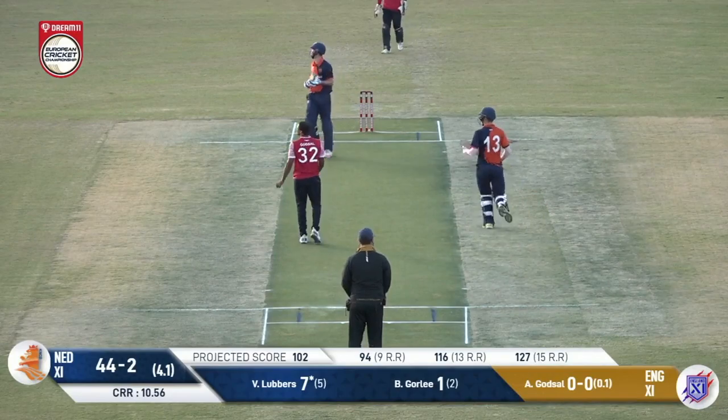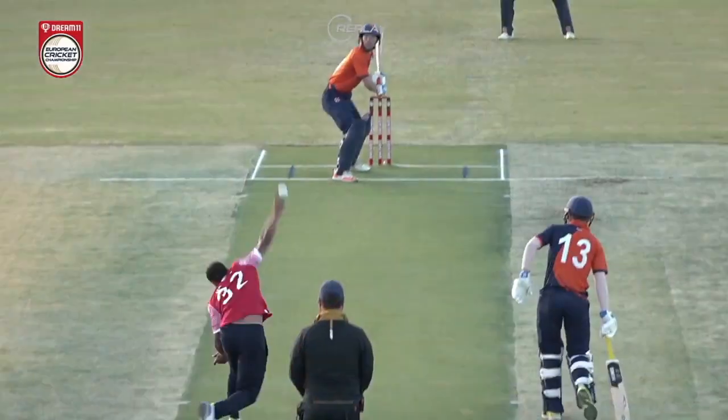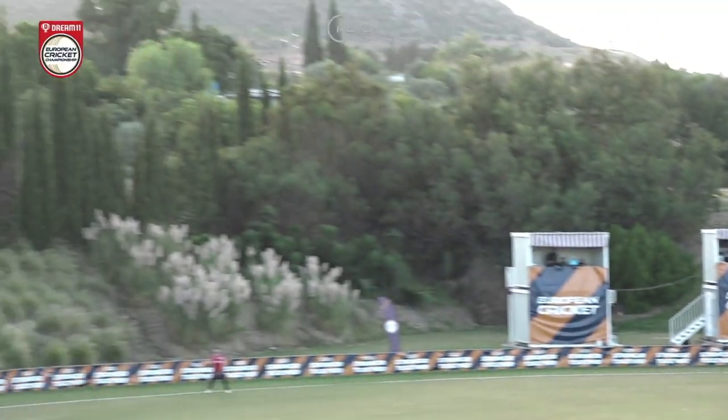Short and he's got hold of this one — that's a huge six from Lubbers! What a shot! That's gone a long, long way over the rope.